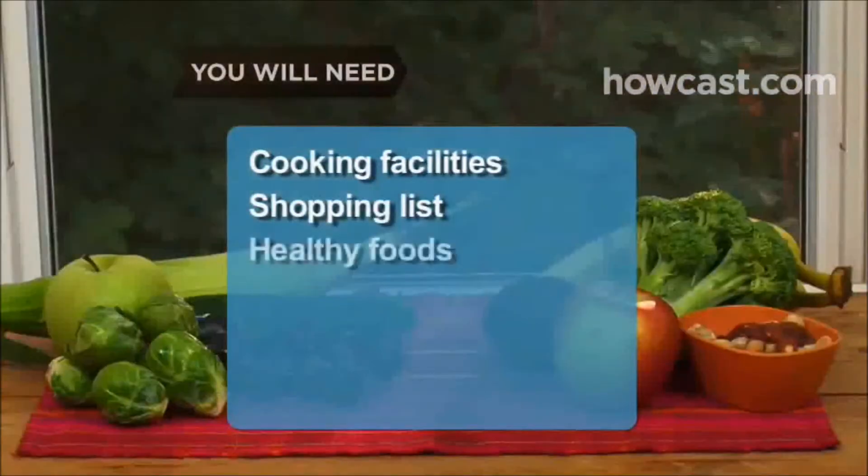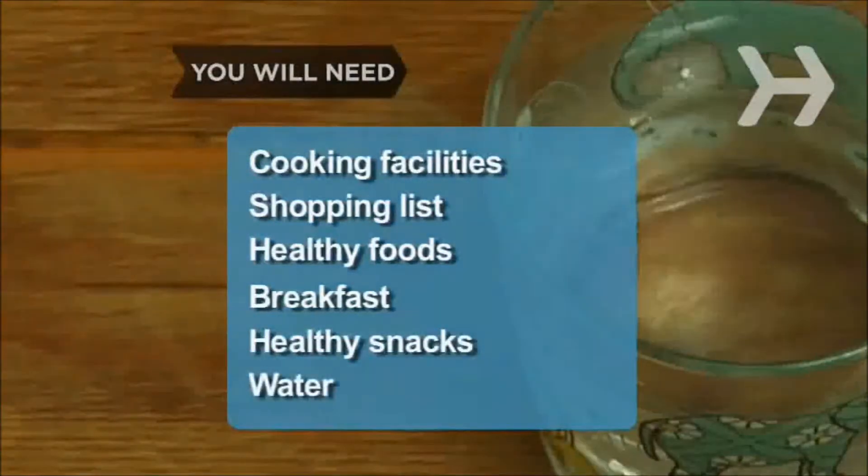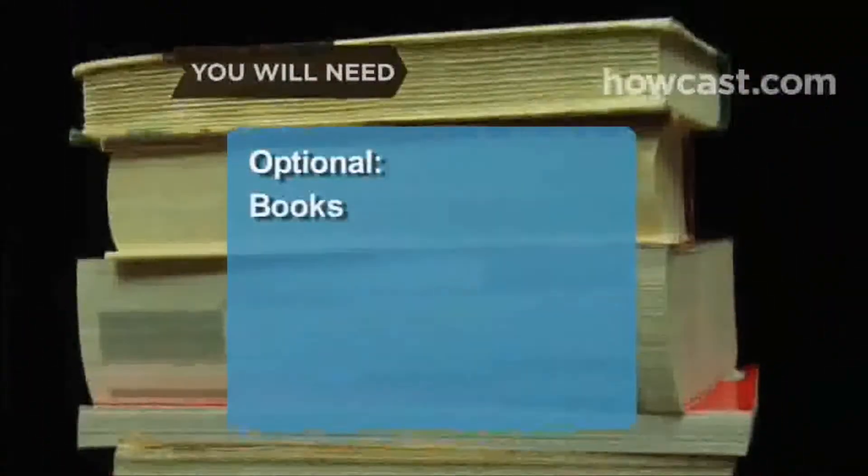You will need cooking facilities, a shopping list, healthy foods, breakfast, healthy snacks and water. Optional: books and internet access.